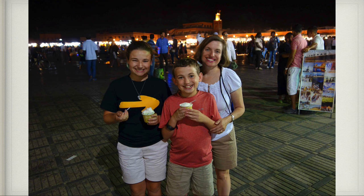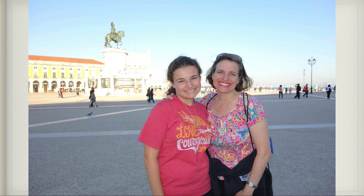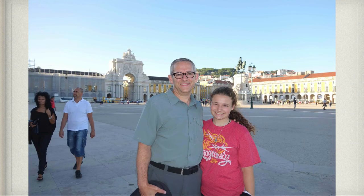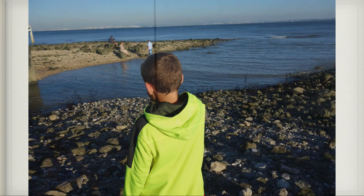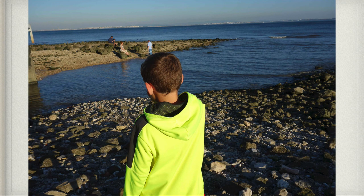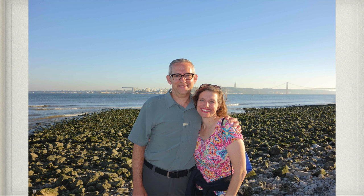On our way back home we had an overnight layover in Lisbon, Portugal, so we left the airport and explored Lisbon. This is a square right on the ocean — they have some bridges and it's gorgeous coast and it felt so nice outside. I think of Lisbon as basically a European San Francisco. It's absolutely spectacular — the weather's perfect, it's all hills, and you can see a bridge that looks very much like the Golden Gate Bridge.